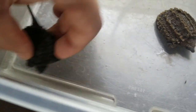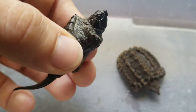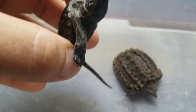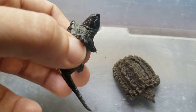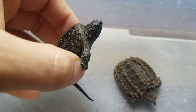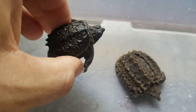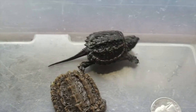Now when people say they found a baby alligator snapping turtle, this is what they found — always. I've never seen anyone find one wild except Greg from Greg's Turtle Haven. He's the only one I've ever seen find a wild hatchling alligator snapping turtle, and he was looking for it. I've never seen anyone just come across them on the road or in their garden.